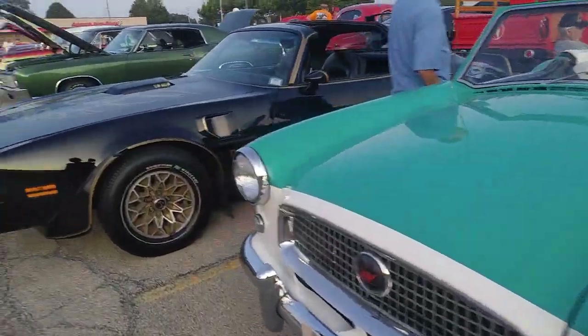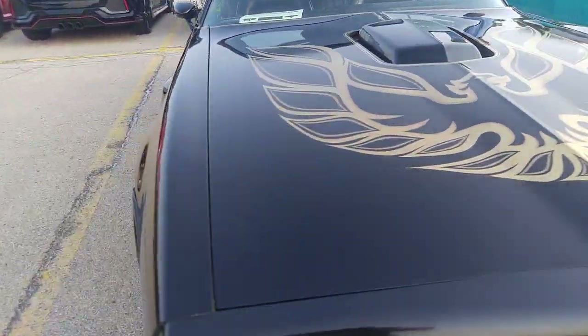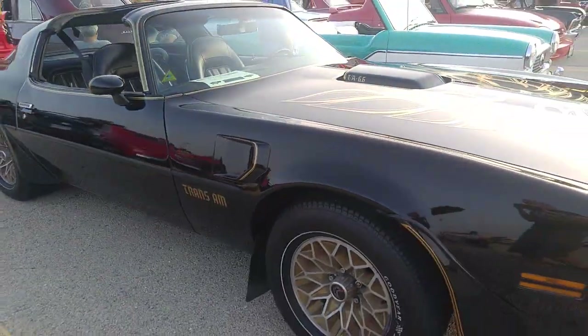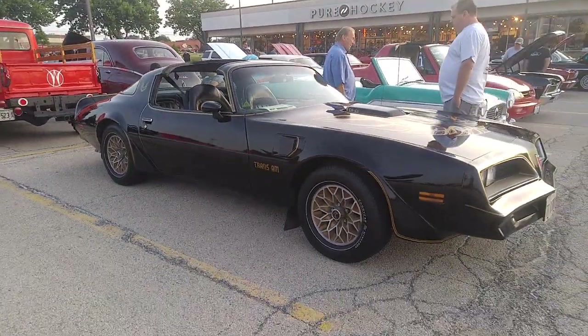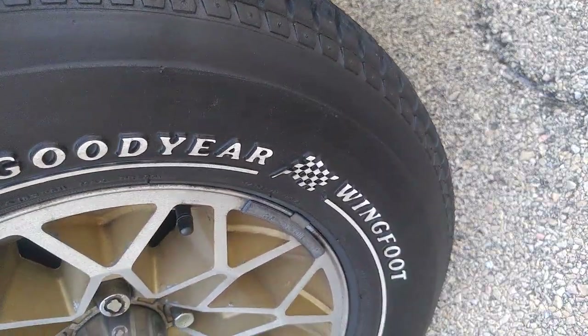Nash Metropolitan — just like my buddy just saw in Alaska, he was in Alaska. 77 Trans Am, TA 6.6 with T-tops and Goodyear Wingfoots. When's the last time you saw a pair of Wingfoots?